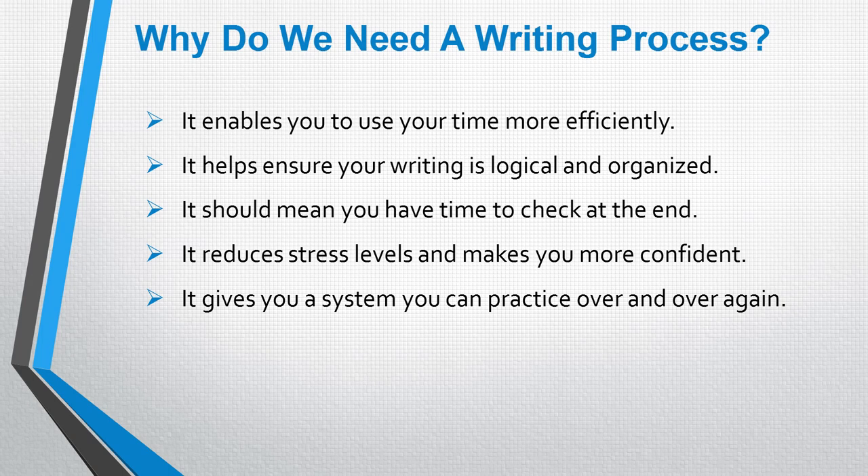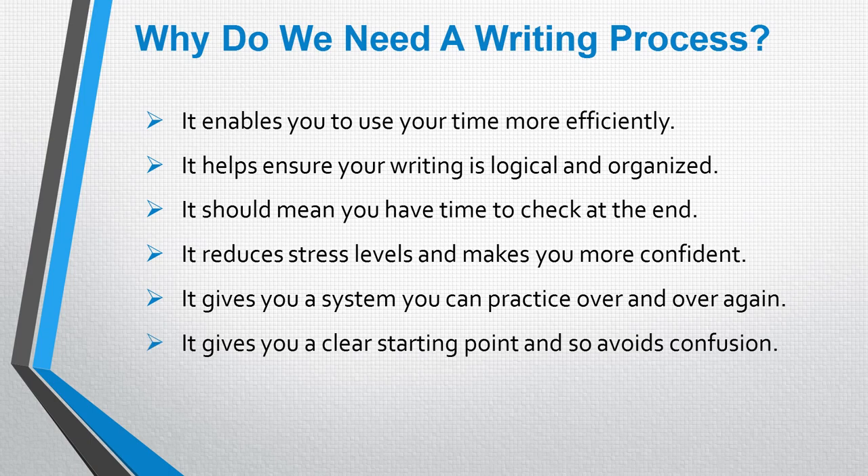If you have no plan, if you just have a vague idea of what you're going to do, it can feel quite overwhelming when you have a complicated letter to write and you're not sure where to start. But having a process will enable you to write a nicely organized and logical letter every time.